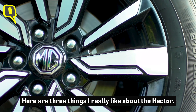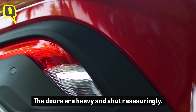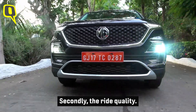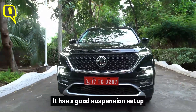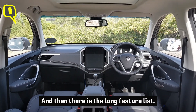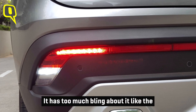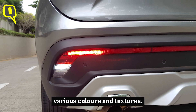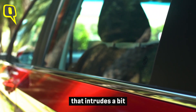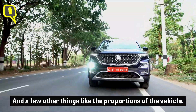Here are three things I really like about the Hector. First, it feels solidly built — the doors are heavy and shut reassuringly. Second, the ride quality: it has a good suspension setup that absorbs all the bumps easily. Third, there is the long feature list. What I don't like: it has too much bling — various colors and textures. The diesel engine noise intrudes a bit, while the petrol is quiet enough. And a few other things, like the overall proportions of the vehicle.